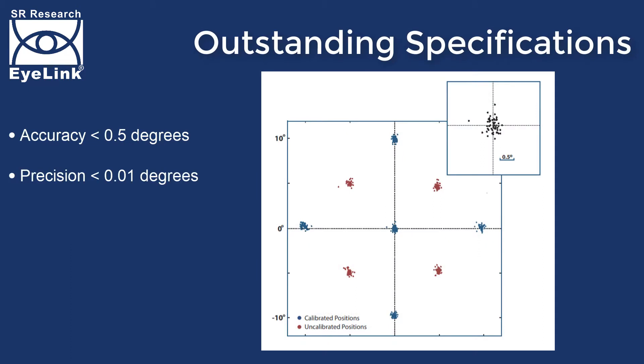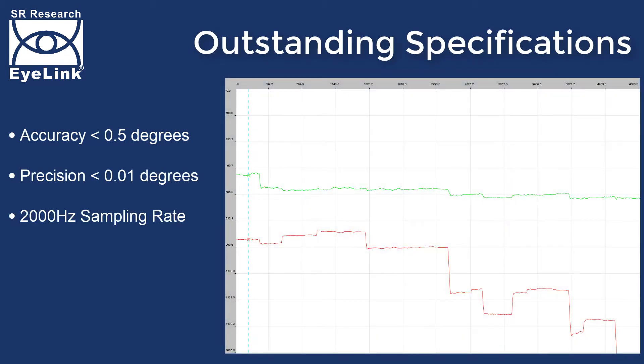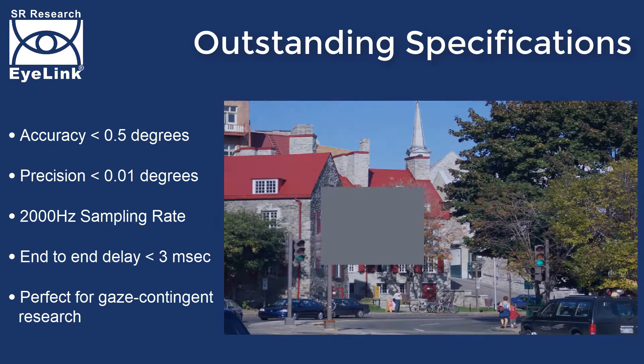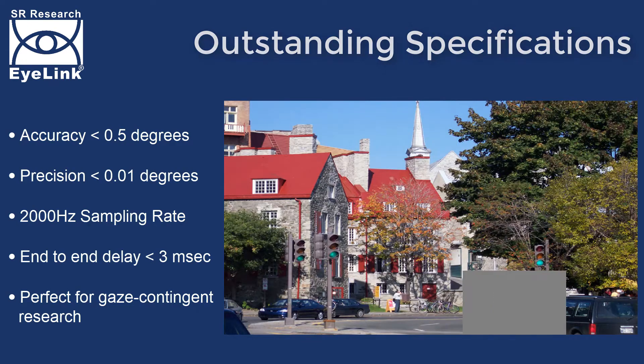iLINK systems are the world's most accurate and precise video-based eye-trackers. They are also the fastest, sampling binocularly at up to 2,000 Hz. These outstanding technical specifications make them the perfect tool for implementing gaze-contingent tasks.